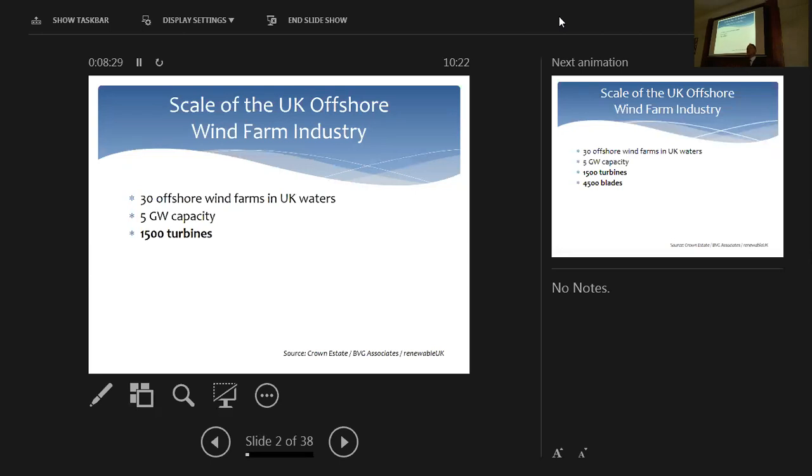Of more interest to vessel operators and surveyors is how many turbines there are. At the moment in the UK, there are about 1,500 turbines, and each turbine has three blades — so we've got 4,500 blades. The blades are not holding up the way they were expected to. They're largely composite — either FRP or carbon — and they're suffering a lot more degradation due to salt than onshore blades ever have. That number is going to double in the next three years.